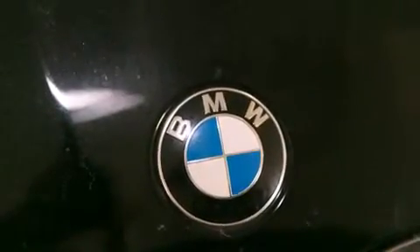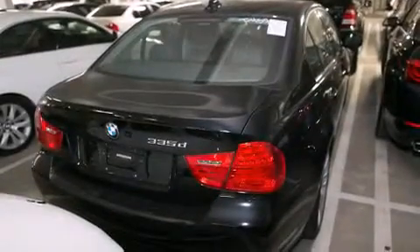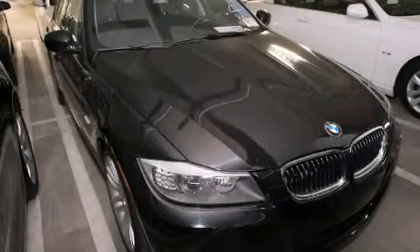With an EPA estimated rating of 36 miles per gallon on the highway, this vehicle is clearly a fuel-efficient choice. Contact us today to schedule your opportunity to see this automobile in person.